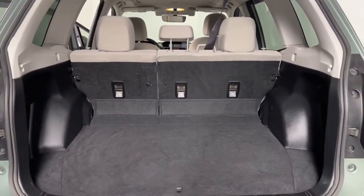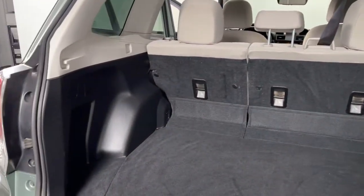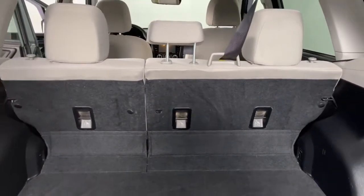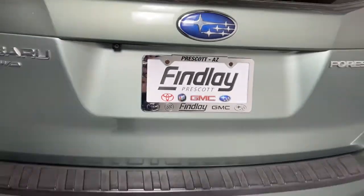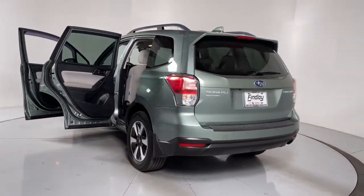These are just some of the great options this vehicle comes with: keyless entry, sunroof/moonroof, electronic stability control, intermittent wipers, trip computer, power windows, bucket seats, four-wheel disc brakes, power steering.